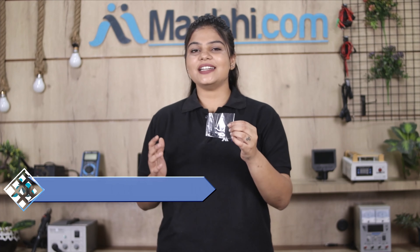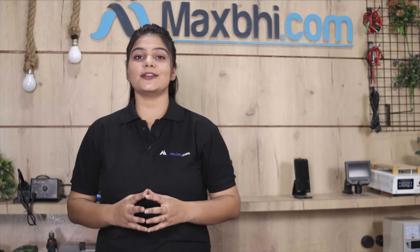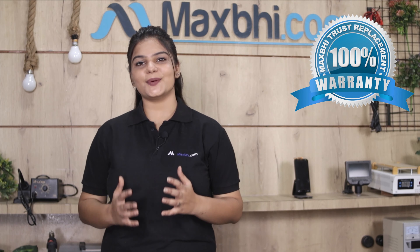This camera lens is checked by our quality team and inspected to ensure quality before it is sent to you. The Xiaomi Poco X2 camera lens comes with a warranty.